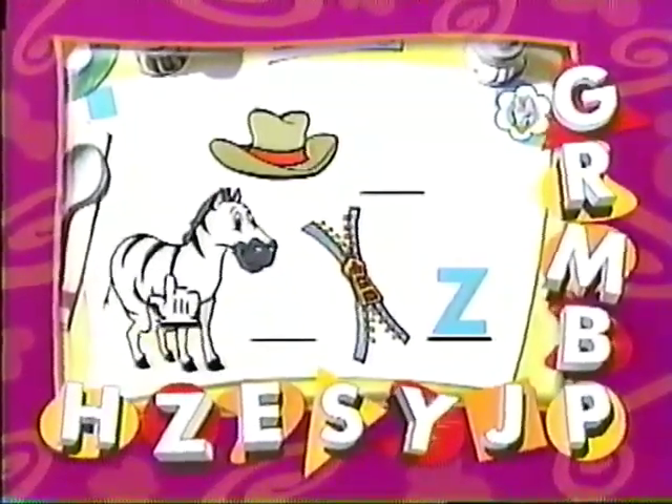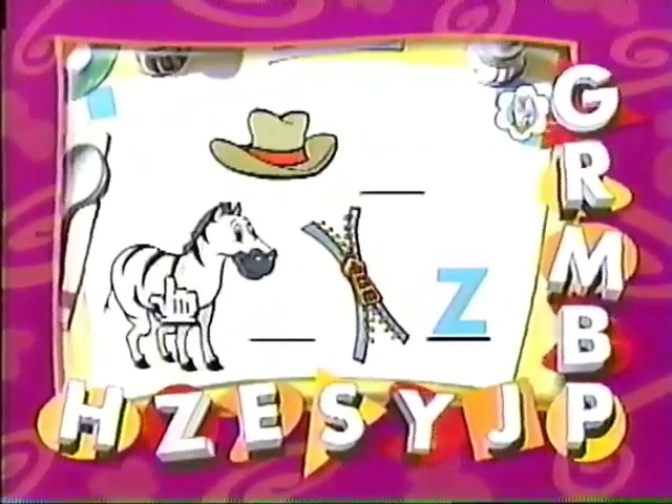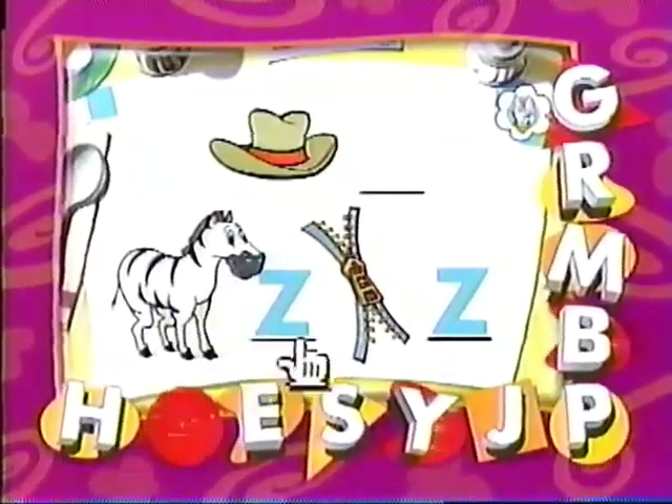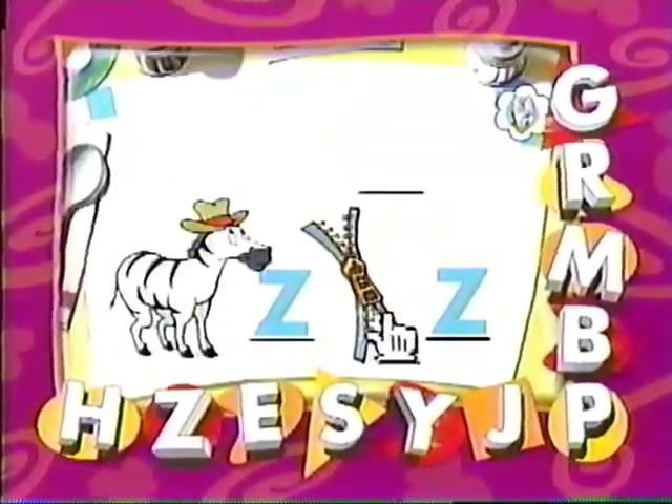What about zebra? Does zebra start with the letter Z? Zip-a-dee-doo-dah! Zebra starts with the letter Z. Hey there, zebra. That hat adds a real zing to your zig-zag stripes.